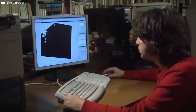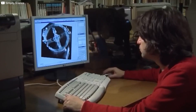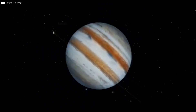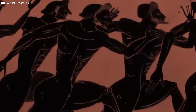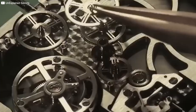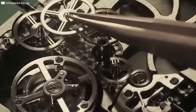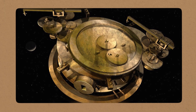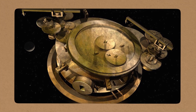As researchers pieced together the workings of the Antikythera mechanism, a new question emerged: what was it actually used for? At first glance it seems obvious — an astronomical calculator for predicting celestial events. It could tell you the phase of the Moon, the position of the planets, upcoming eclipses, and even when the next Olympic Games would take place. In theory, it would have been an incredible tool for astronomers, scholars, and sailors. But there's another possibility: the craftsmanship was so intricate and the gearing so delicate that likely only a few individuals could afford such a marvel.